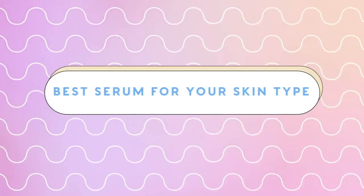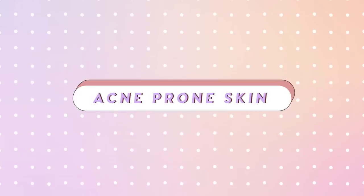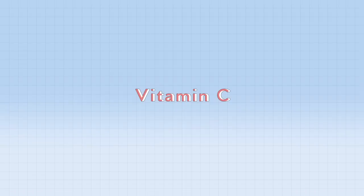So let's move on to the type of ingredients you should look out for in serums for your own skin type. Since serums are little concentrated bottles of magic, they're also concentrated on targeting specific skincare concerns. Starting off with acne-prone skin: if you have acne-prone skin, it's probably a little bit sensitive as well. So you want to look for serums that have vitamin C, retinol, zinc, and salicylic acid.